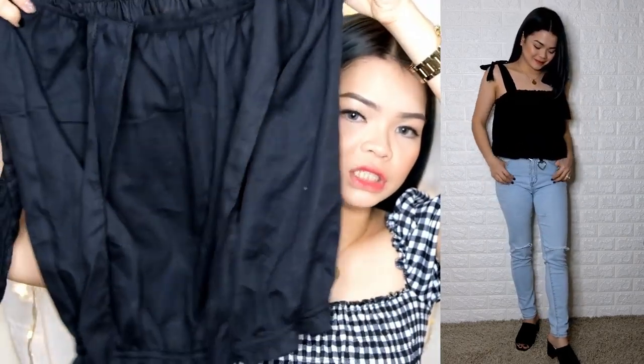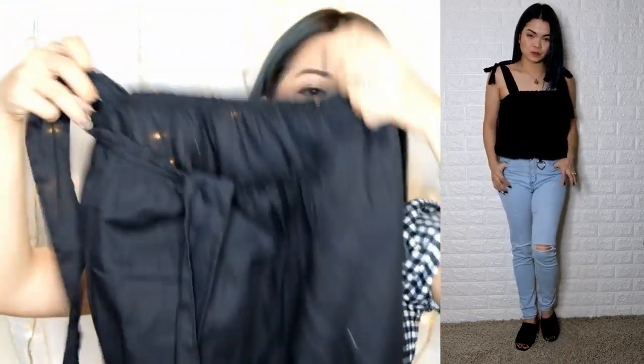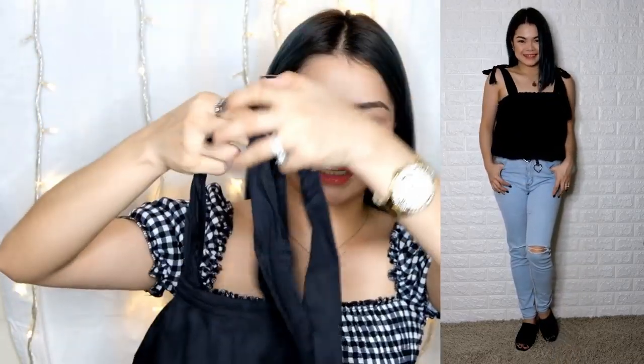Next thing I have — again, blouse. Medyo uso din siya ngayon. Simple lang siya, blouse na detali. Itatari mo siyang ganyan. I've got two colors here — ito, rust color. And it's very nice kasi nakakaputoy mo ito. The price of this is 120 pesos.